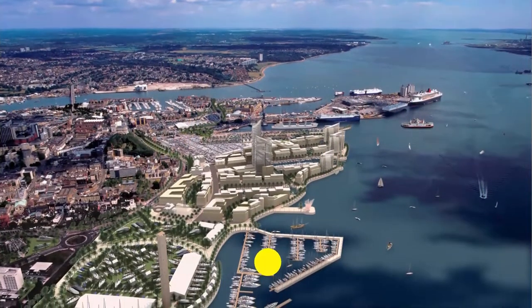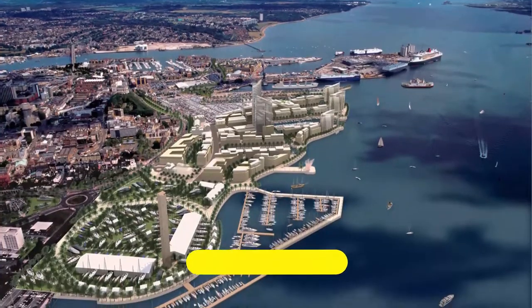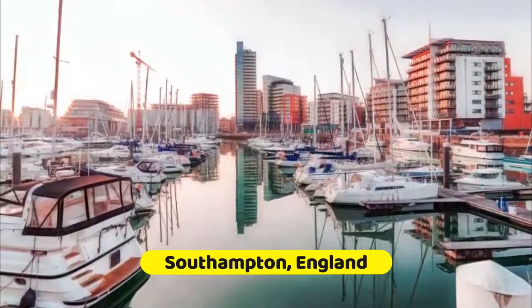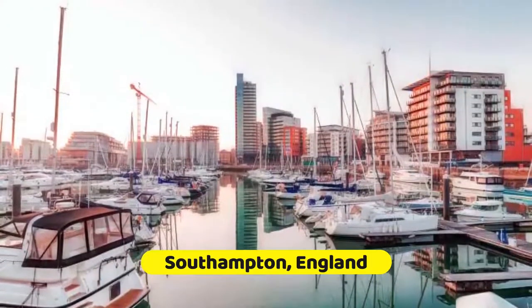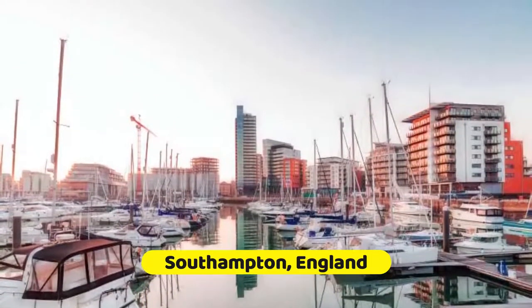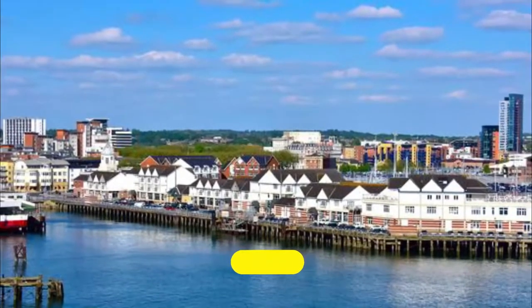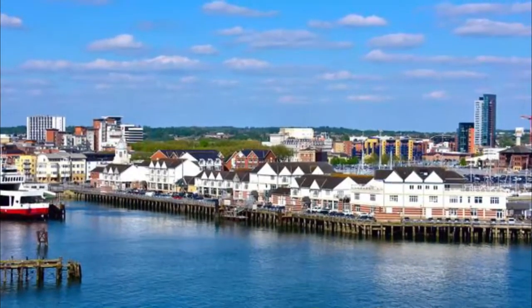The port of Southampton lies on a peninsula between the mouths of the rivers Test and Itchen, and boasts one of the world's largest natural harbors. Until the 1930s it was England's busiest port for transatlantic passenger travel, and giant liners like the Queen Mary were built in local shipyards.